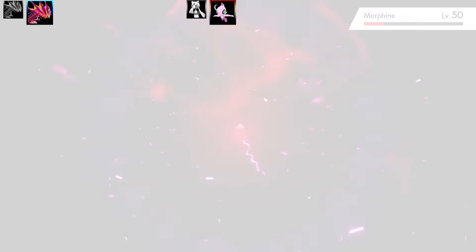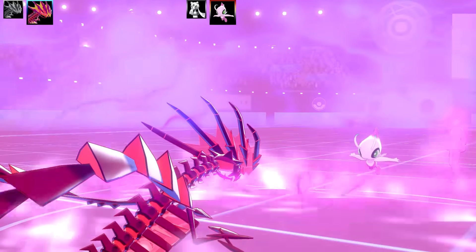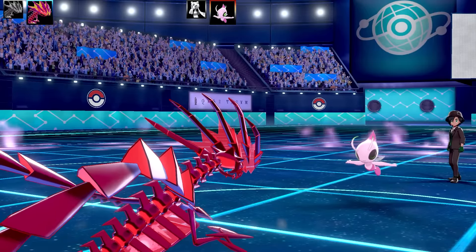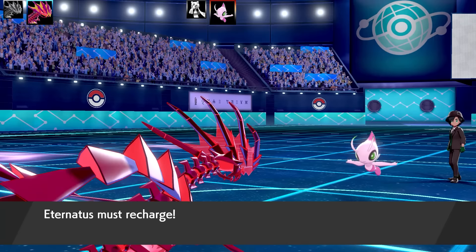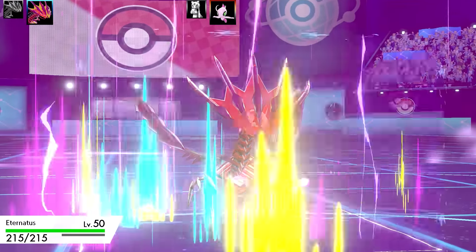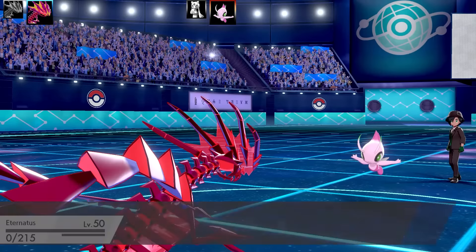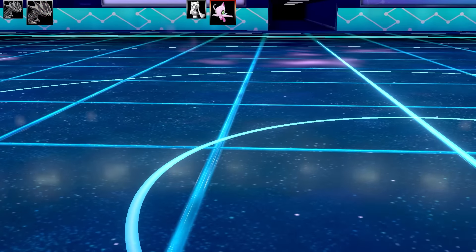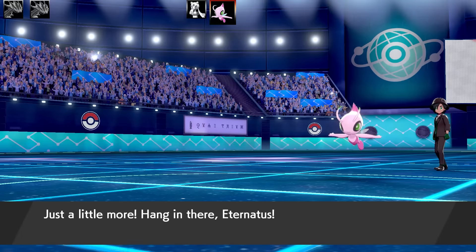Celebi was actually able to live that hit — it's fairly bulky. It set up a Psychic Terrain, clearly going to use a Psychic-type move. I'm on recharge this turn and here comes an Expanding Force — that is definitely taking me out in one shot, which sucks. I have to take this Celebi out lickety split. Two of my team are down.